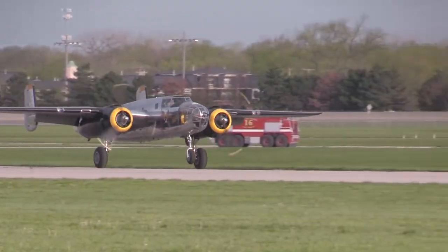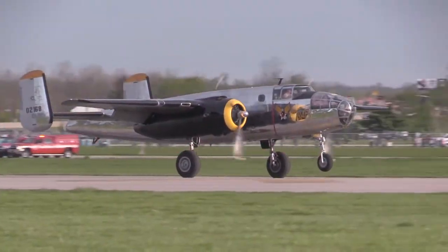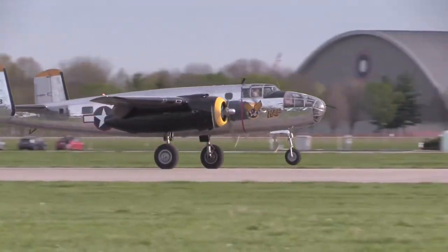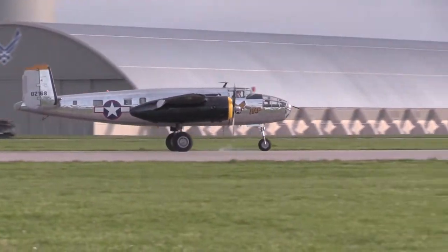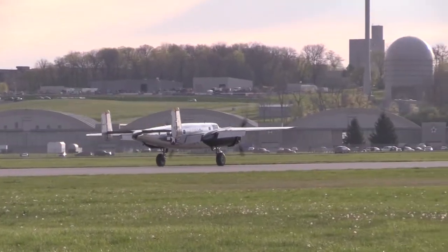And then realizing that we're here even more importantly for a special event like this — to honor the Doolittle Raiders — when you're coming in as, in our case, number three of 11 B-25s landing on such a historic piece of concrete. It almost can't be brought to words. It's just such a great feeling and such an honor and privilege to be part of it.